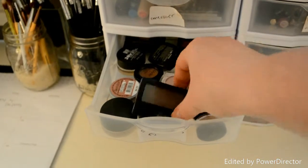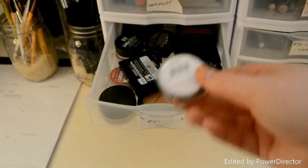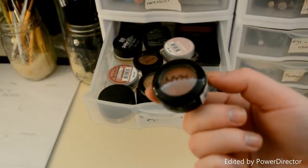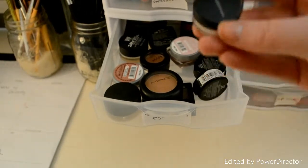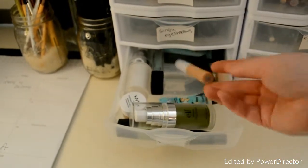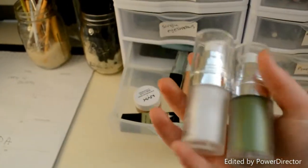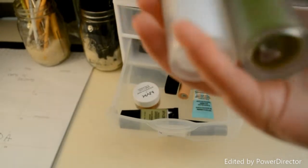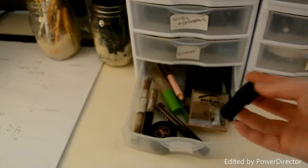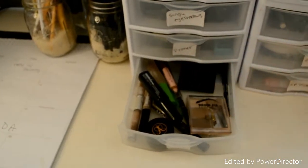All the loose eyeshadows I have: some Maybelline ones, some L'Oreal Infallible eyeshadows, some MAC paint pots, some MAC eyeshadows, some NYX single eyeshadows, and a Bare Minerals one. These are all my primers — eyelid primers, Porefessional primers, two Elf primers that I really like in Transparent and a color-correcting green one, and Smashbox. And these are all my brow stuff: Milani, Anastasia, Benefit, NYX — a bunch of just brow stuff.